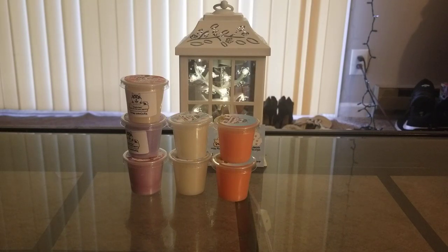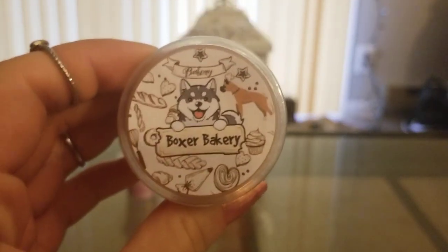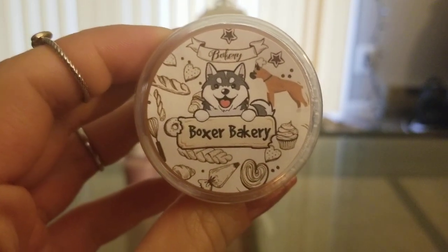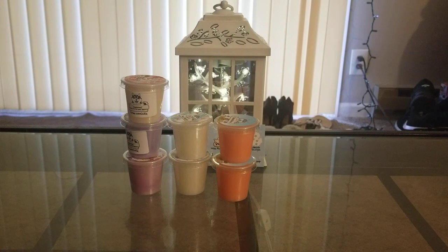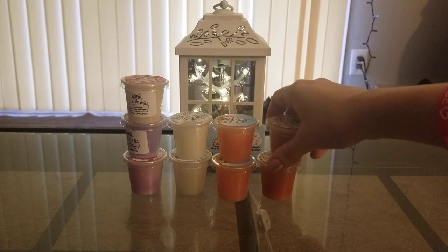Alright, so let's go ahead and get started — I'll do scent shots first. I have the scent descriptions here on my invoice, which I think is really good, so I'll just go in order of that. The first one is Boxer Bakery, and this is powdered donuts, snickerdoodles, and hints of brown sugar and cider. This is amazing — I really like this one a lot. The powdered donuts go really, really well with the cider that's in here, and you definitely smell the really sweet brown sugar too. That one is awesome. I definitely recommend it for fall time.